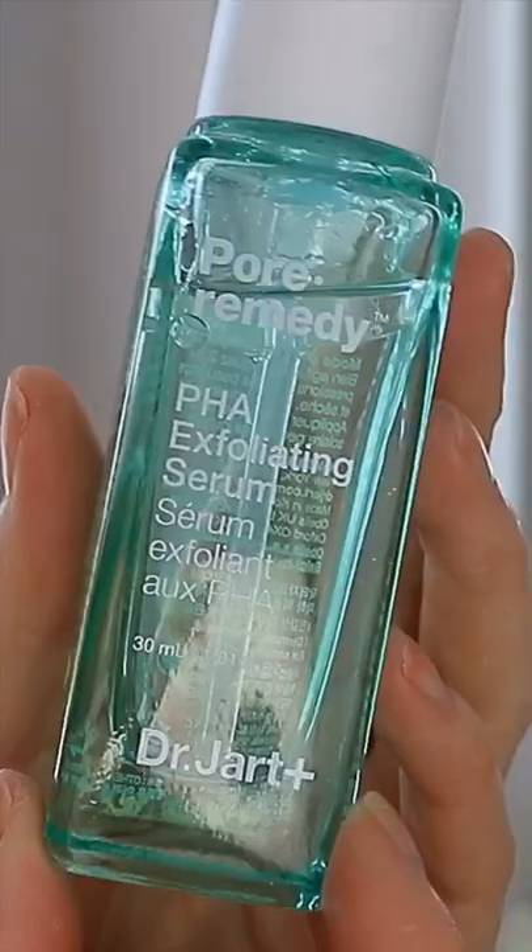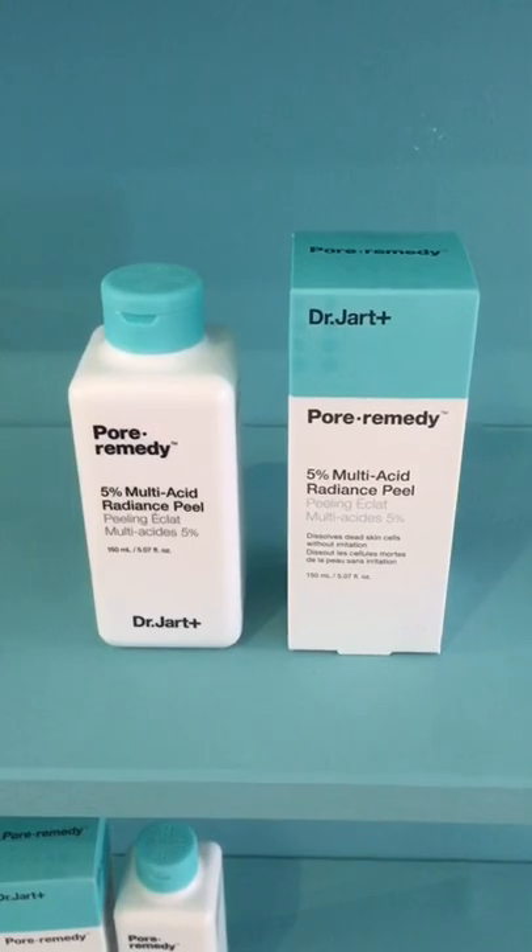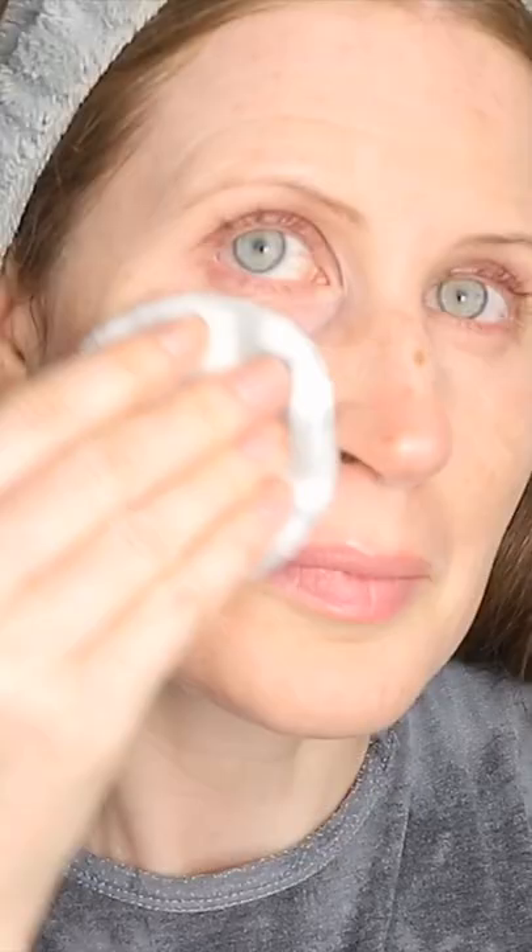There's also a wonderfully lightweight PHA serum solution that magically smooths and renews the skin's texture, as well as a 5% AHA and BHA multi-acid peel that gives your skin the most insane glow after literally one use.